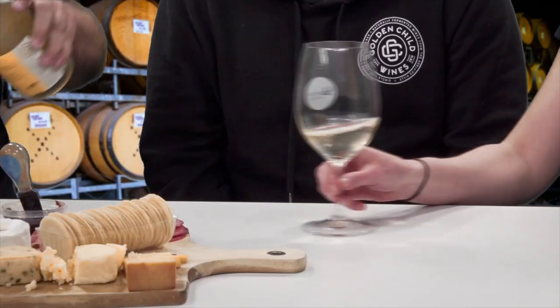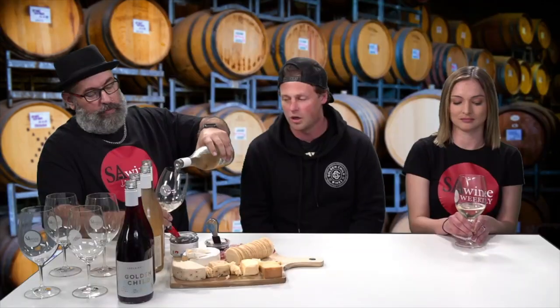First up, this is our Island Life Fumé Blanc. We were in Bali a few years ago on a trip after harvest — this was the first time I'd made this wine, it was sitting in barrel, and we thought of the name there.